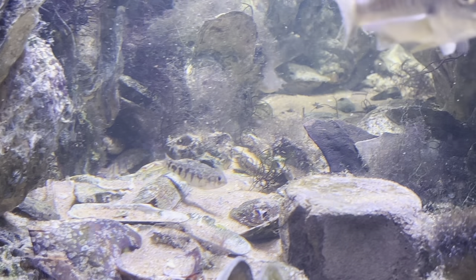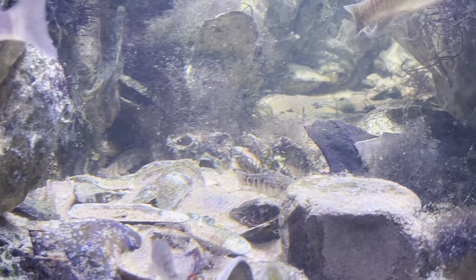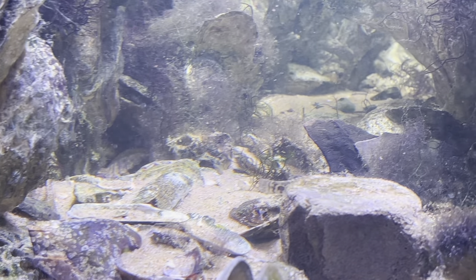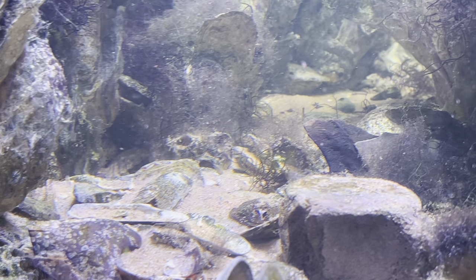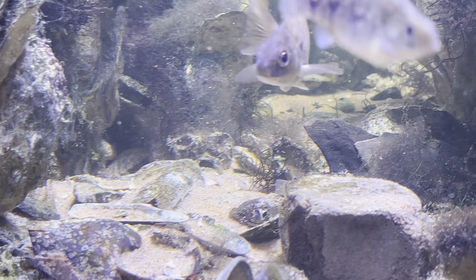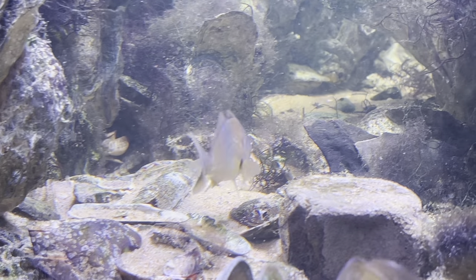There are two species of mud crab. That's the black-fingered mud crab right there. There's also a Harris mud crab. There are many of them in this tank; they just don't come out very often. And there's also a species of hermit crab that lives in this tank that I've shown before.